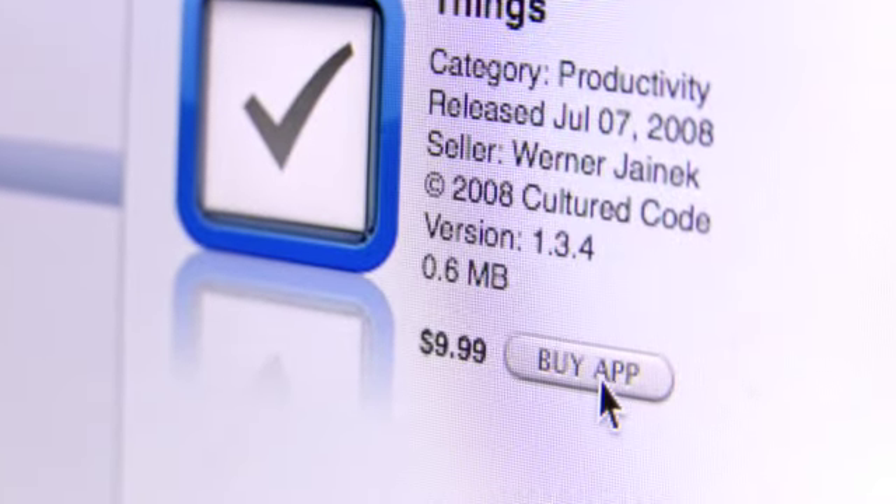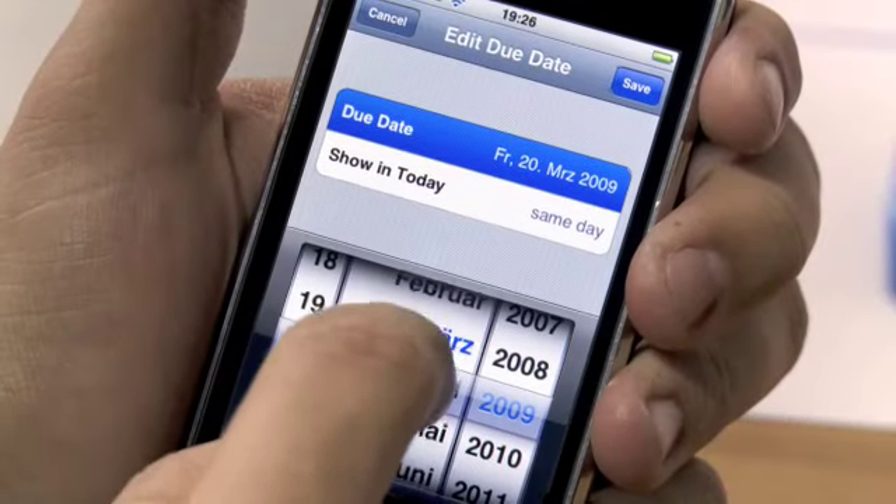At the moment we're the most sold paid task manager in the App Store, even though there are so many other to-do apps out there that are available for free. To us that really shows that the extra level of polish and thought that we put into Things is really valued by our customers.